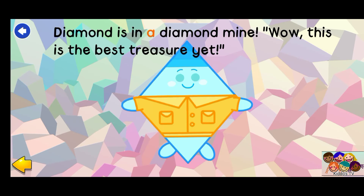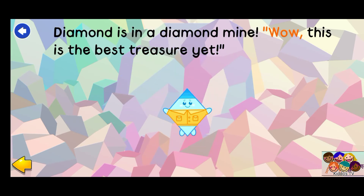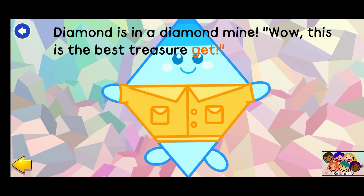Diamond is in a diamond mine. Wow! This is the best treasure yet!